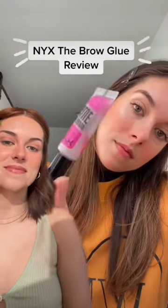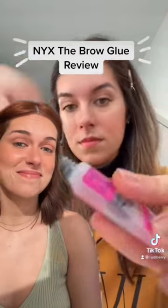Today we are reviewing the NYX Brow Glue and honey. That was January 2021. It is now January 2023 and NYX has come out with a tinted version of the brow glue. I was such a freaking baby in that video.